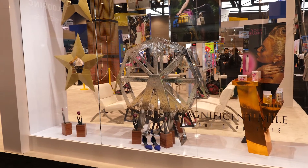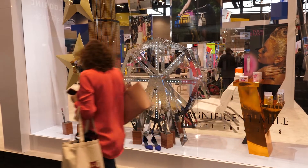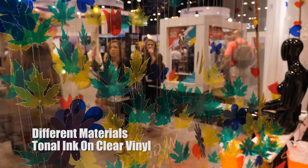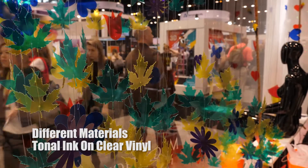We've used 10 to 15 different types of materials in this booth — Silver Mylar, Gold Mylar, Gold Glitters, Tonalinks, and those kinds of things.